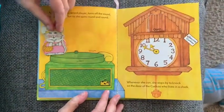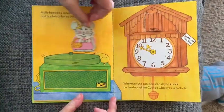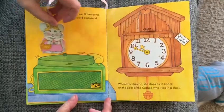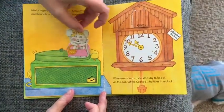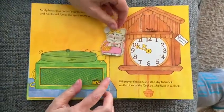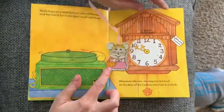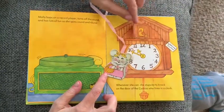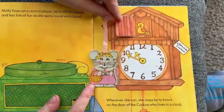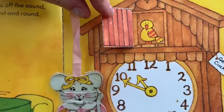Molly hops on a record player, turns off the sound, and has lots of fun as she spins round and round. Whenever she can, she stops by to knock on the door of the cuckoo who lives in the clock — knock knock knock. They're friends!